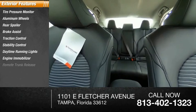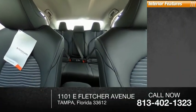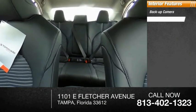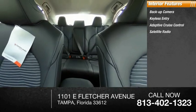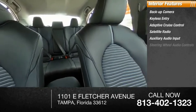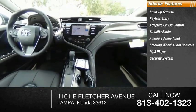Remote trunk release, tires, front performance. Inside you'll find backup camera, keyless entry, adaptive cruise control, satellite radio, auxiliary audio input, steering wheel audio controls, MP3 player, security system, lane departure warning, and cruise control.